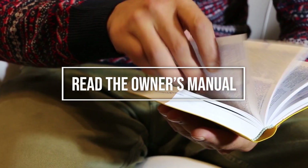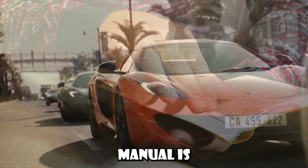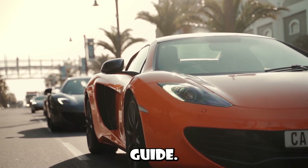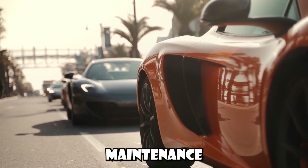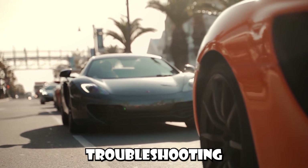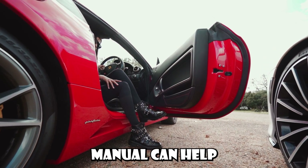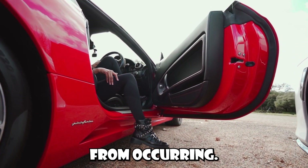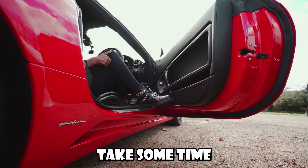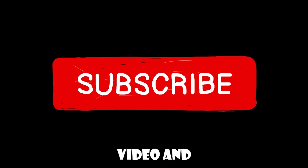Bonus Tip: Familiarize yourself with your car's manual. The car's manual is like its personal user guide. It contains essential information about your vehicle, including maintenance schedules, specifications, and troubleshooting guides. Understanding the information in your car's manual can help you identify any issues early, and even prevent some problems from occurring. So take some time to read through it — it's one of the best ways to get acquainted with your new car. Thank you so much for watching. Please like the video and subscribe.